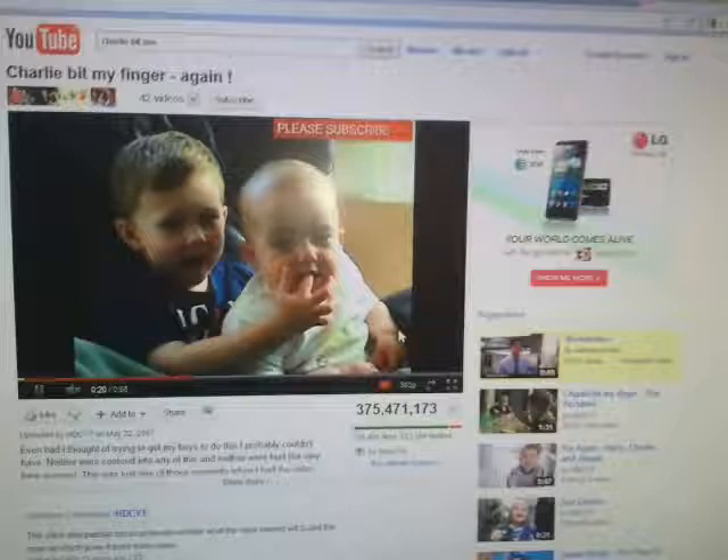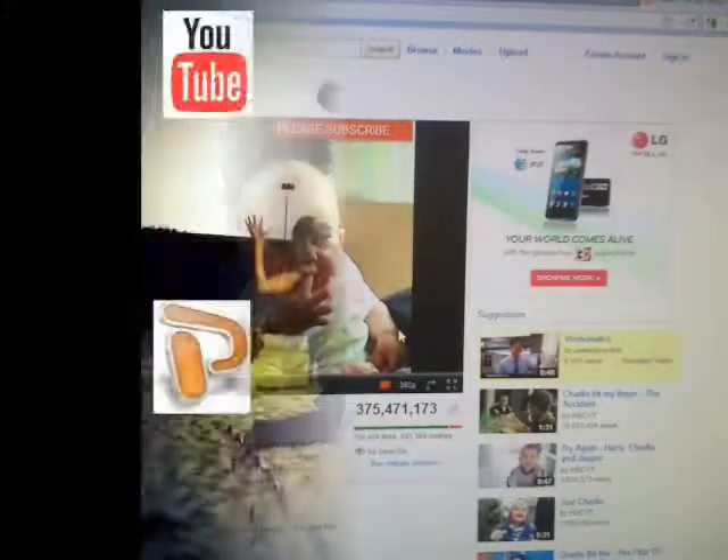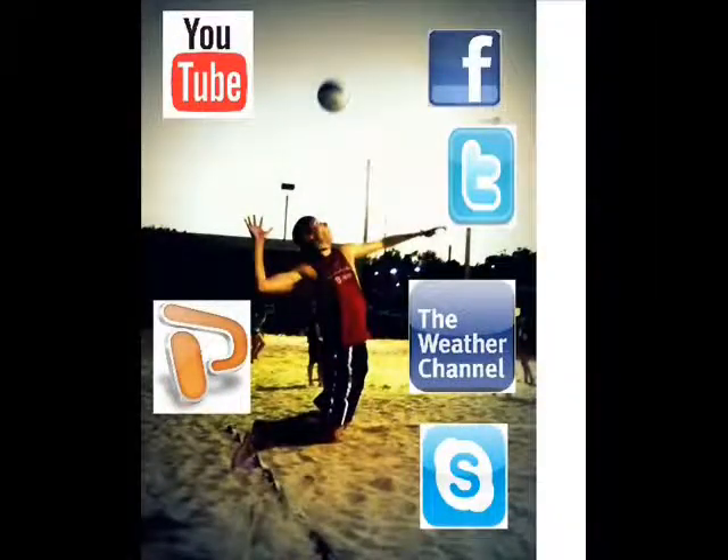YouTube can be a great resource to draw videos from and incorporate them into teachers' lesson plans. The amount of videos is endless — there is bound to be at least one video that can portray a concept being taught. As a teacher, I hope to incorporate these methods of technology in order to efficiently teach my students, because I know this will increase their willingness to learn.